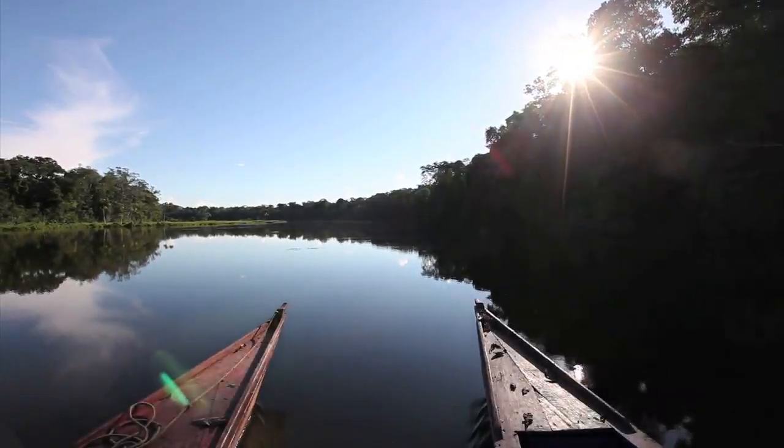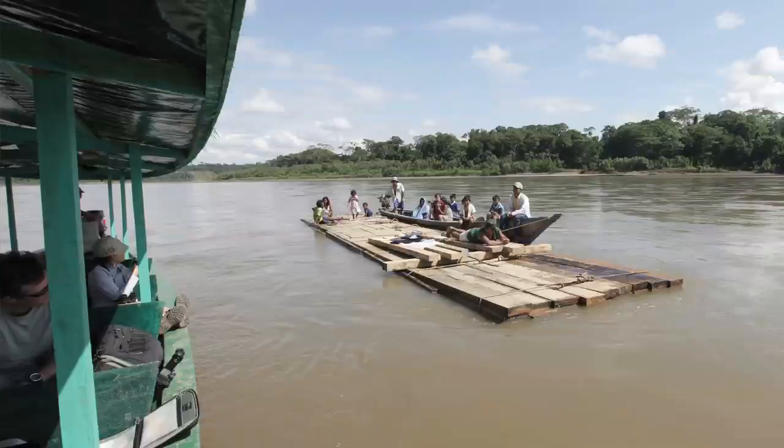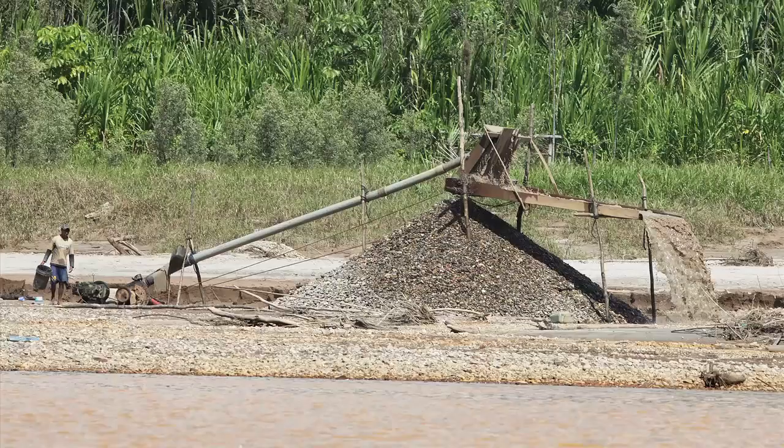The main threats facing the area we work in are illegal logging for mahogany, deforestation for expansion of agricultural land, and illegal mining on the rivers.